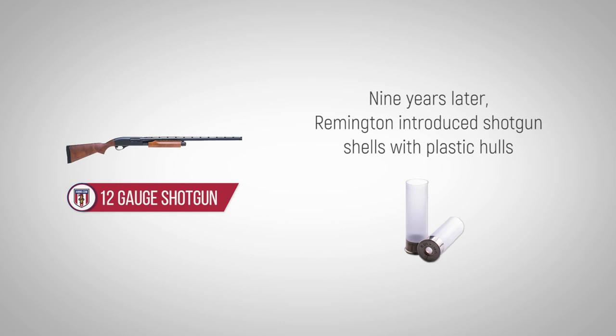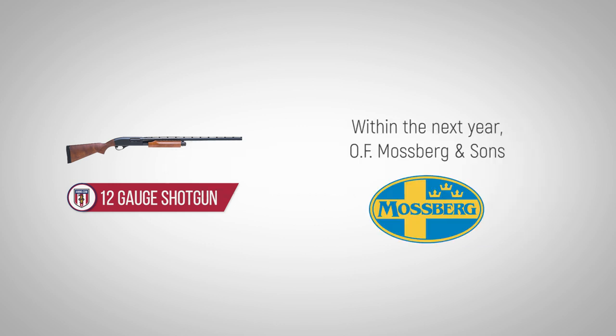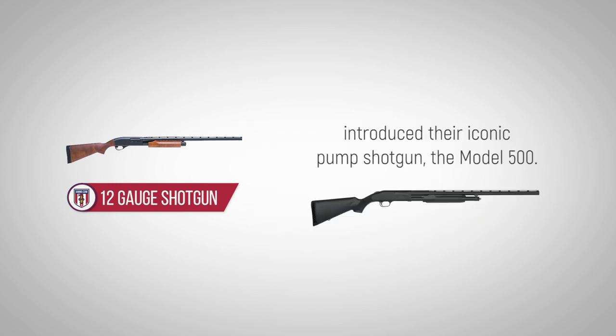Nine years later, Remington introduced shotgun shells with plastic hulls, which featured a more robust case and kept the contents of the case dry even in the field. Within the next year, O.F. Mossberg & Sons introduced their iconic pump shotgun, the Model 500.